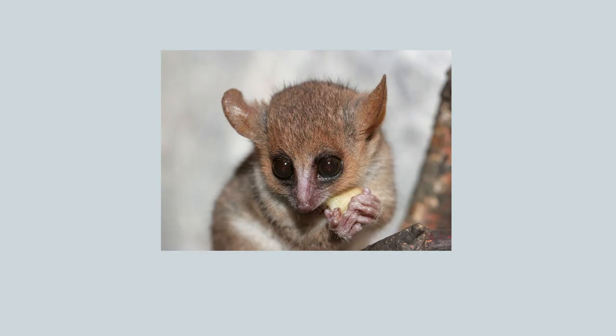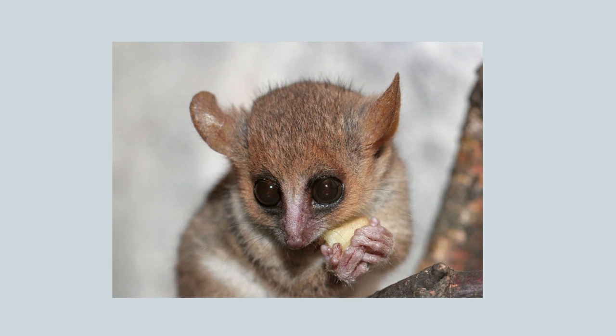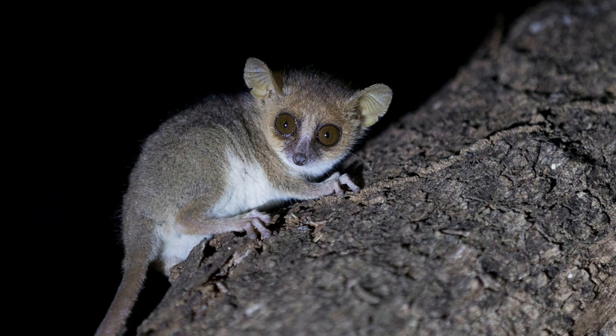The mouse lemur has huge eyes that help it see at night, and its very small size allows it to climb easily through trees and shrubs in search of fruit and small vertebrates like geckos.